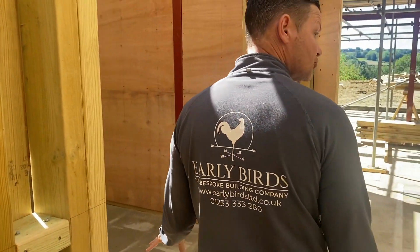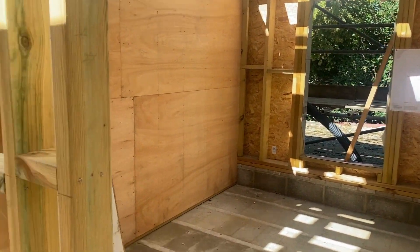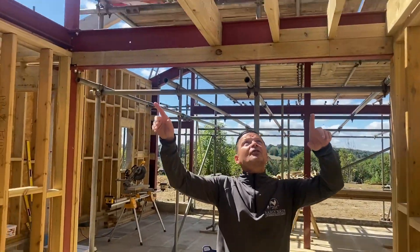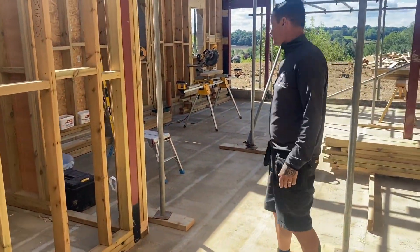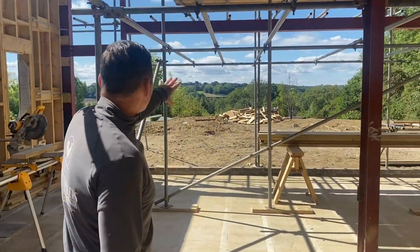As you come through it, that's going to be a bathroom in there. This is going to be storage here. This is another bedroom, another bedroom. And this is where the staircase goes. This is all going to be kitchen, dining room.